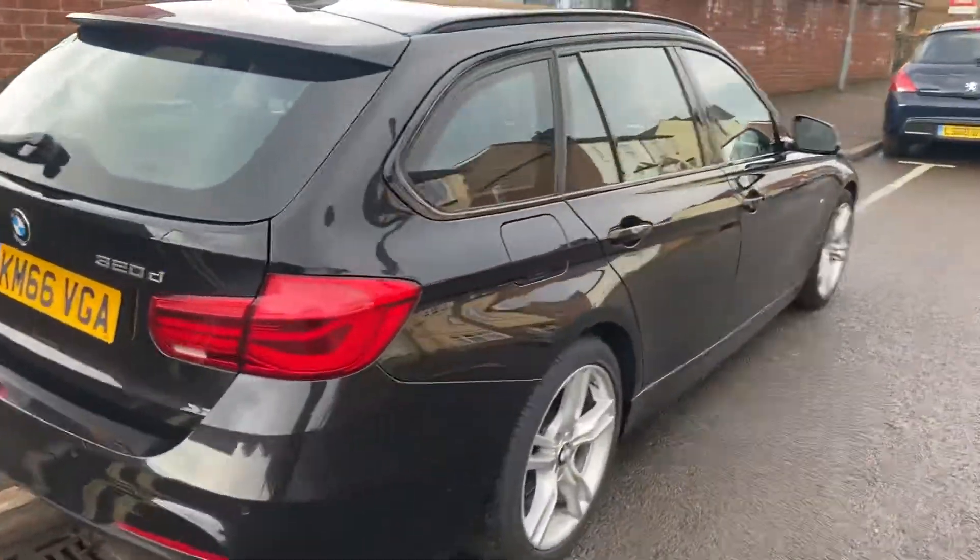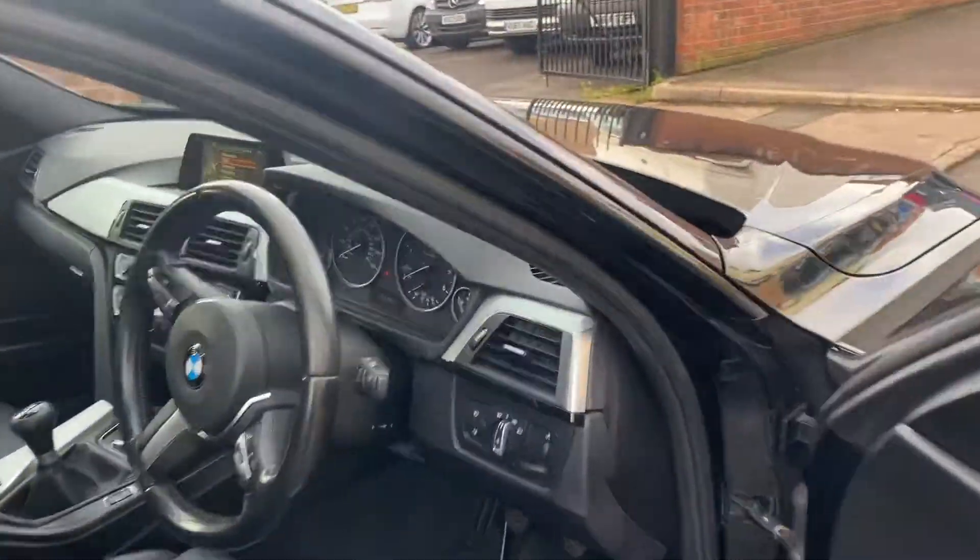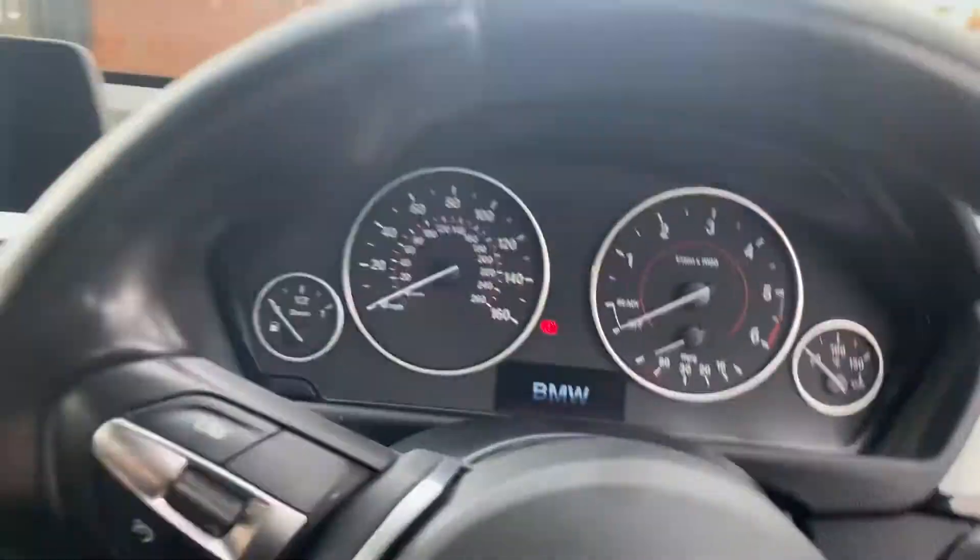Nippy little car actually, and very smooth. Like I say, it's been serviced and MOT'd — I think yesterday.